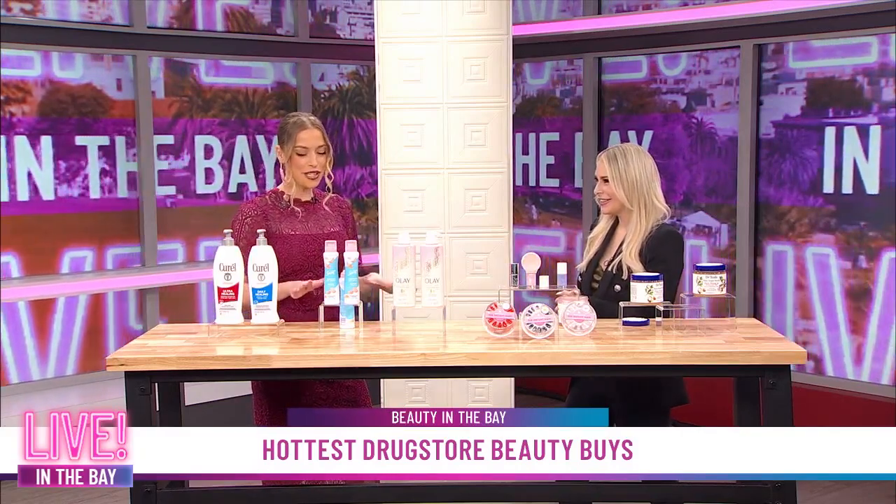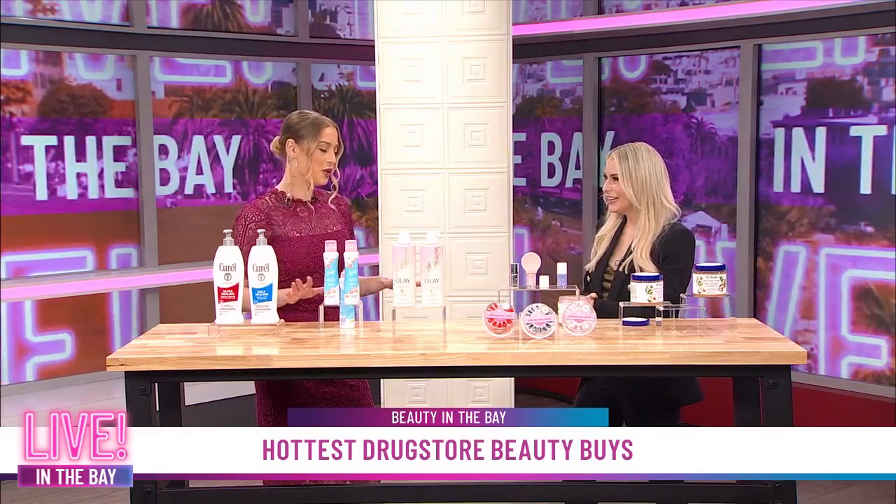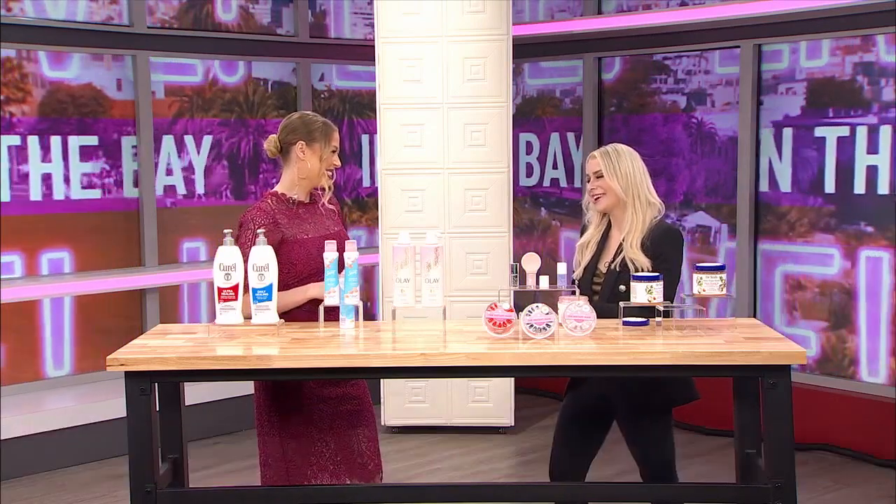Awesome. Well, thank you so much, Sadie. As usual, you have all of the best tips for beauty. We appreciate you coming here on Live in the Bay. Thanks, love being here.